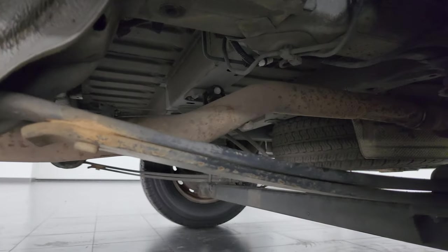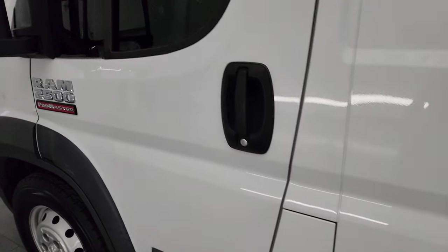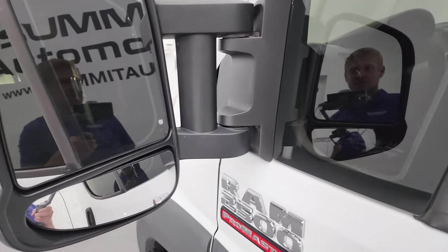The leaf springs look good, and it does have a spare tire. Coming around to the front, the driver's side door looks pretty good. You get the nice big wide mirrors — they have built-in directional signals, they're heated, and they do fold in.